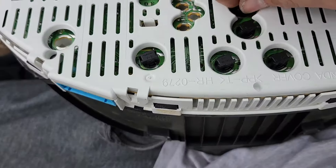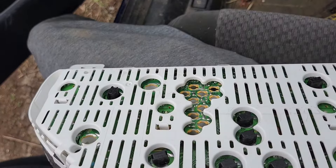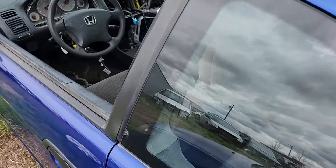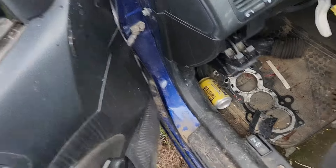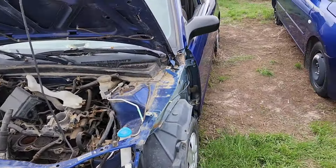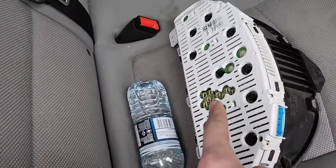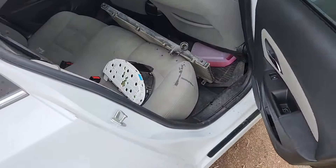One thing I almost forgot about is my cluster — the gauges don't work at all. So we're gonna go ahead and rip all these out so we can actually see where we're going in the dark. Boom, got them. Over here there's a dash kit and everything. We got a gauge cluster so I can see where I'm driving at night — clean. It even comes with bulbs; mine does not.